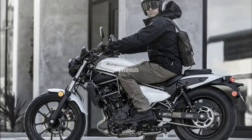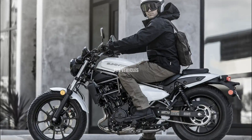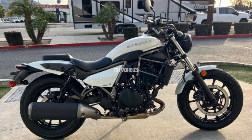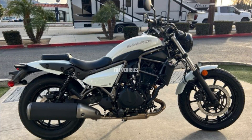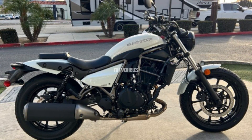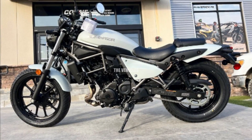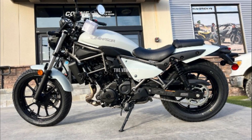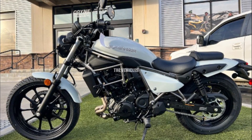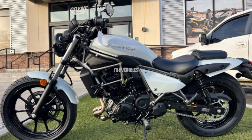A 451cc DOHC 8-valve liquid-cooled parallel twin engine with a peak torque of 42.6 Newton meters at 7,500 RPM and 52 horsepower at 10,000 RPM powers the vehicle. On paper, the Kawasaki Eliminator engine produces more power than its closest rivals, including the Honda Rebel 500, which uses a 471cc DOHC 8-valve liquid-cooled parallel twin engine.